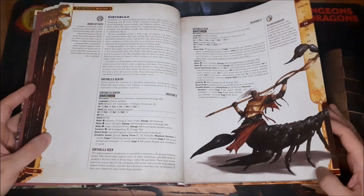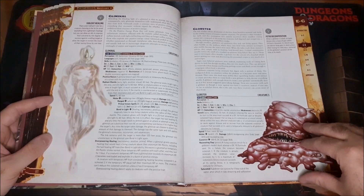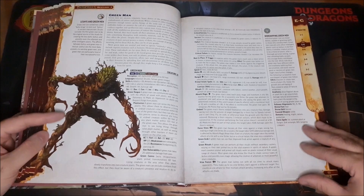Then we have the man-scorpion or scorpion-man creature here as well — I'm not going to try to pronounce that. The Globster — a silly looking creature but cool nonetheless. The Fossil Golem — I love this, it looks so cool, just something I want to throw into a campaign just because of how awesome it looks. And Mithril Golems.